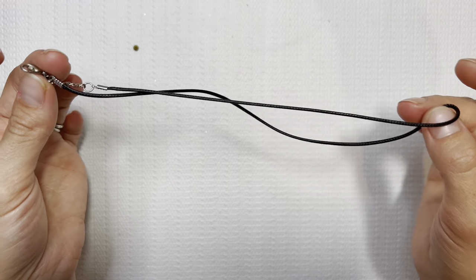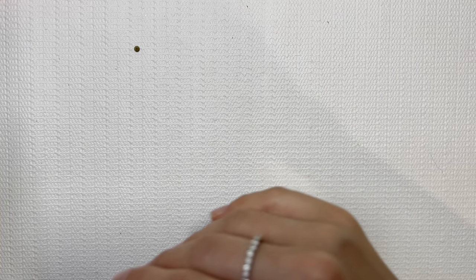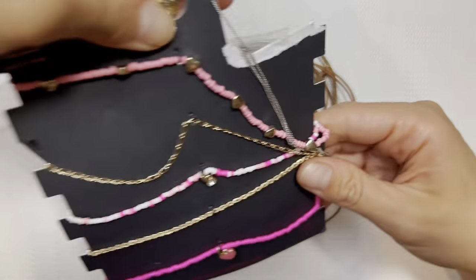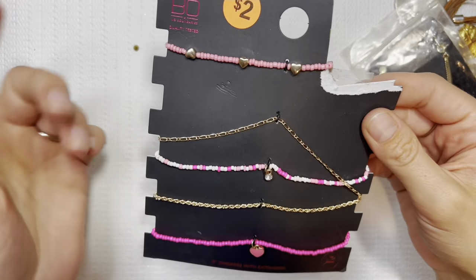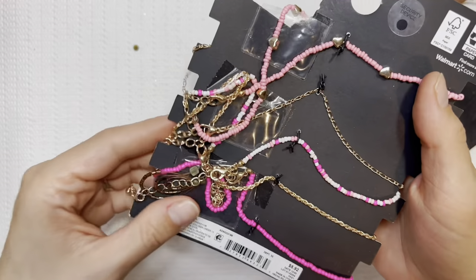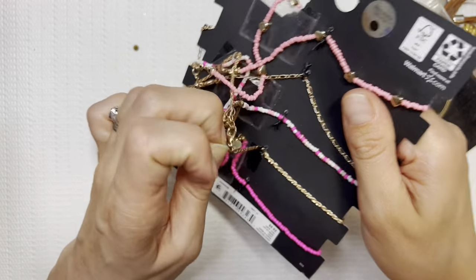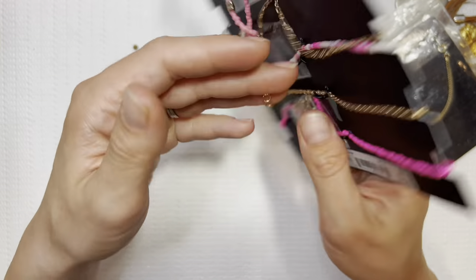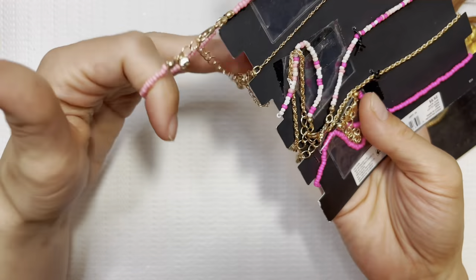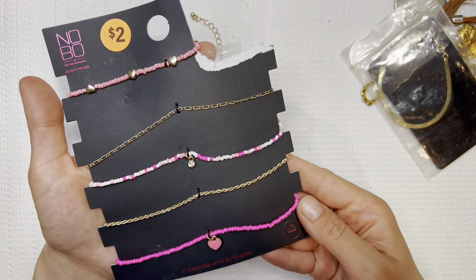I'm going to probably keep this one just because I can always use extra chains and necklaces. There's also a No Boundaries piece marked $2 — I would probably sell this for $2. Looks like we got an earring caught in there. I do like these, and I might have to keep this for my daughter, but she's only three so I try not to give her too many of the smaller ones. I will debate on keeping this one.